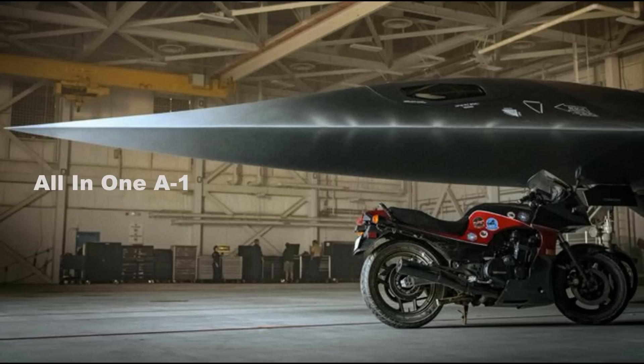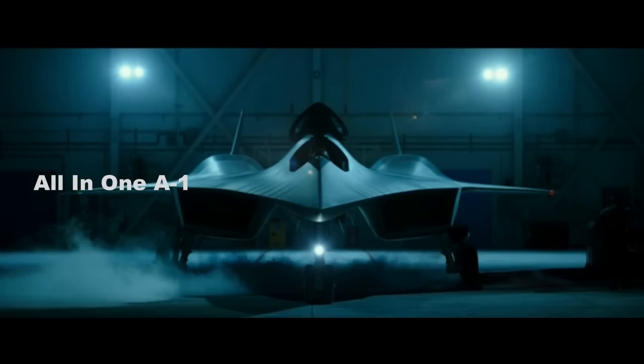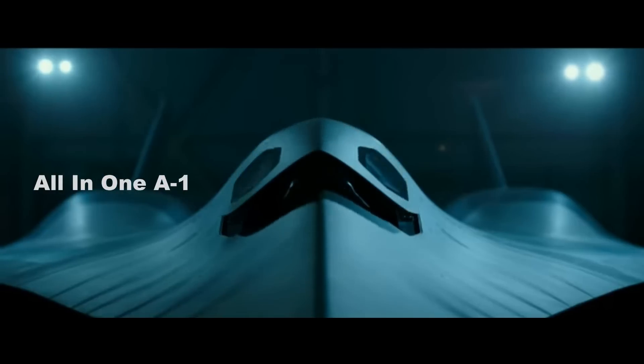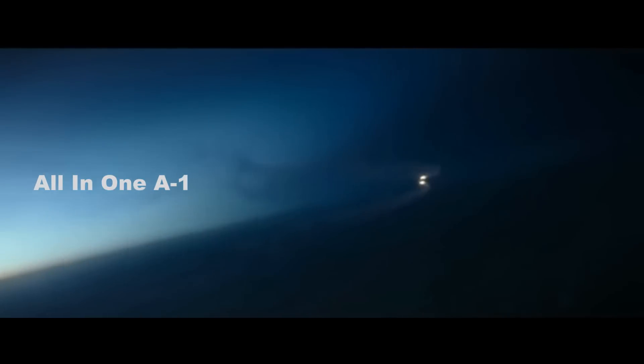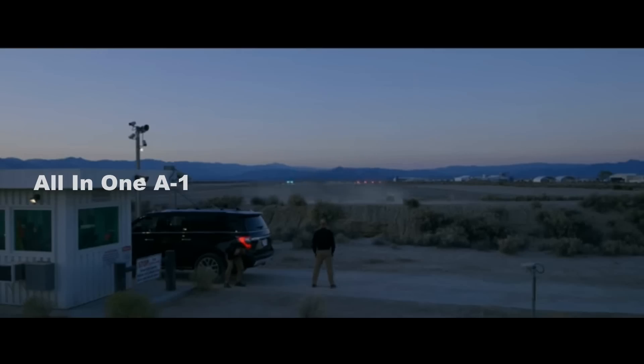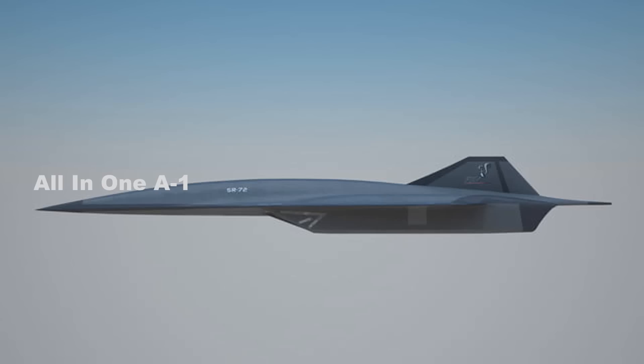Lockheed Martin Skunk Works SR-72 Darkstar hypersonic aircraft is real. The SR-72 Darkstar, the fictional secret hypersonic jet from the hotly anticipated new Top Gun: Maverick film, might just be a whole lot more realistic than we previously thought. The chairman, president and CEO of Lockheed Martin Corporation, James Taiclet, has confirmed that the company's legendary Skunk Works Advanced Projects division worked with the producers of the movie and helped create the fictional design.